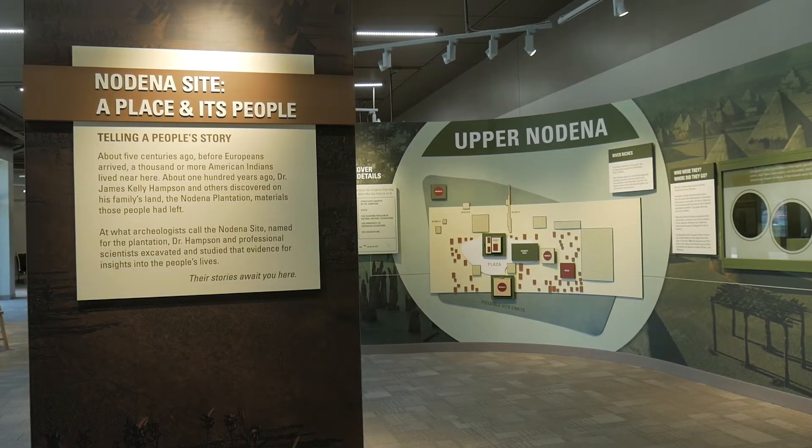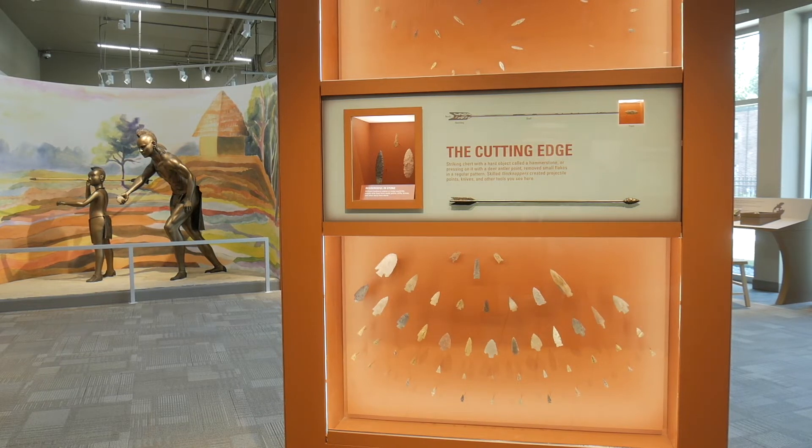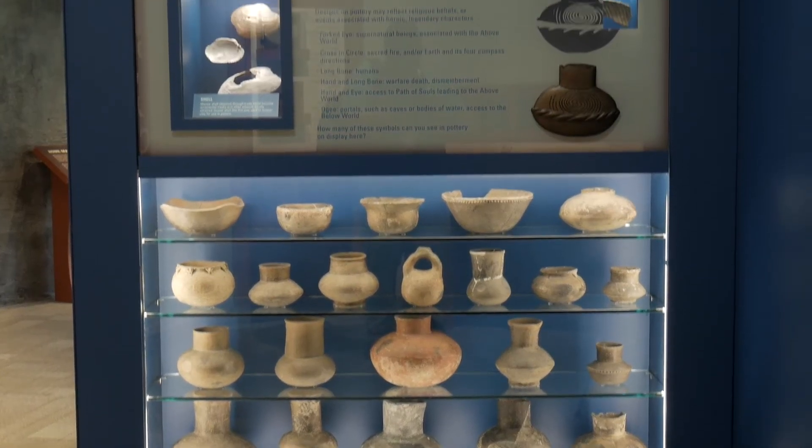We're standing in a place that was a vacant lot for a very, very long time. And now Arkansas State Parks has built this wonderful museum in which we are now able to exhibit a lot of artifacts that we weren't able to before because our center was just too small. We have around 400 artifacts on display here.